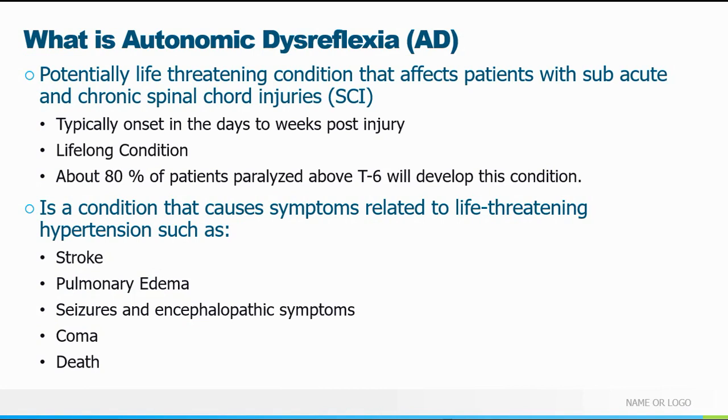Autonomic dysreflexia is a potentially life-threatening condition that affects spinal cord injured patients. We worry about preventing further injury in the initial phase, but don't think much about the sequelae afterward. This is a condition that typically onsets days to weeks post-injury and is something they will then deal with for the remainder of their life. About 80% of patients with a complete cord injury above T6 will suffer this condition.